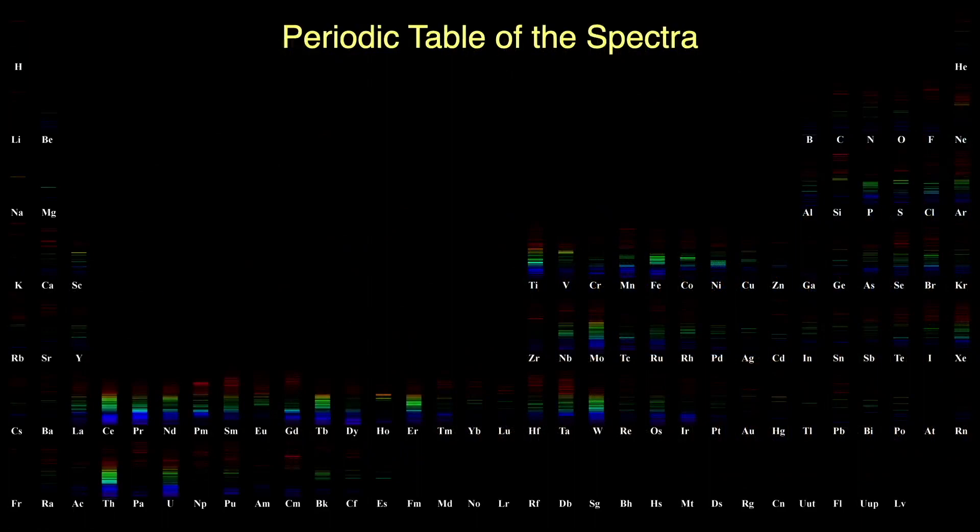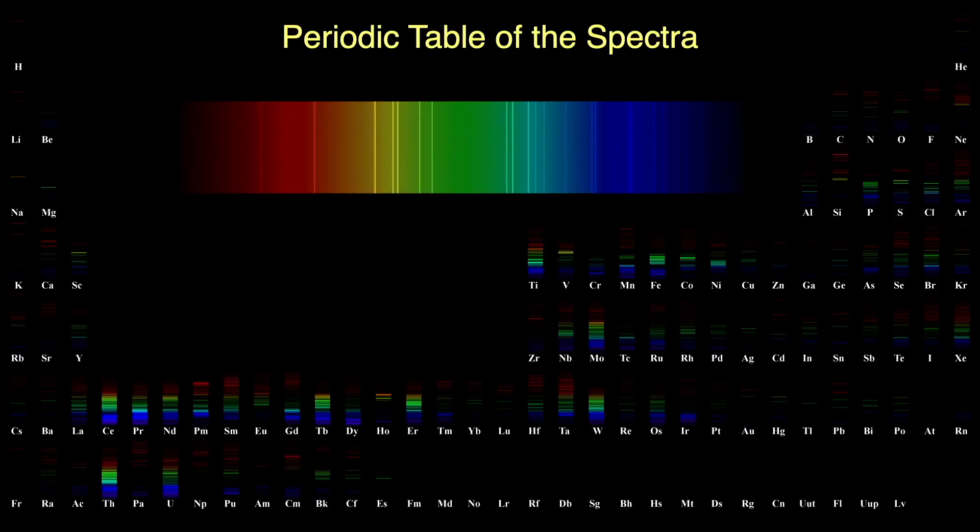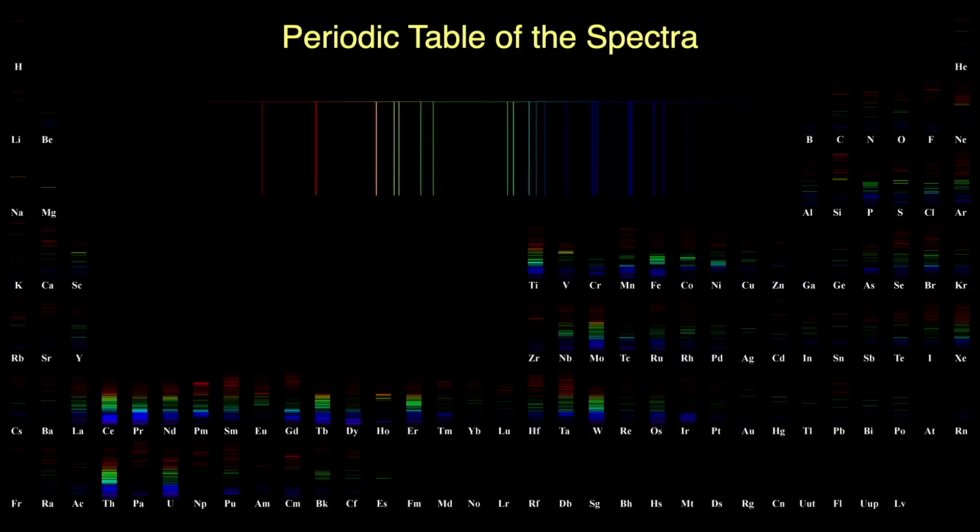Here's the periodic table of the spectra. If you excite gold atoms, they give off specific colors of light. Gold has a moderately simple set of emission lines across the spectrum. If I increase the contrast to remove the background, you can see these colors more plainly — these emission colors uniquely identify the element as gold to scientists. No other element gives off this set of colors.